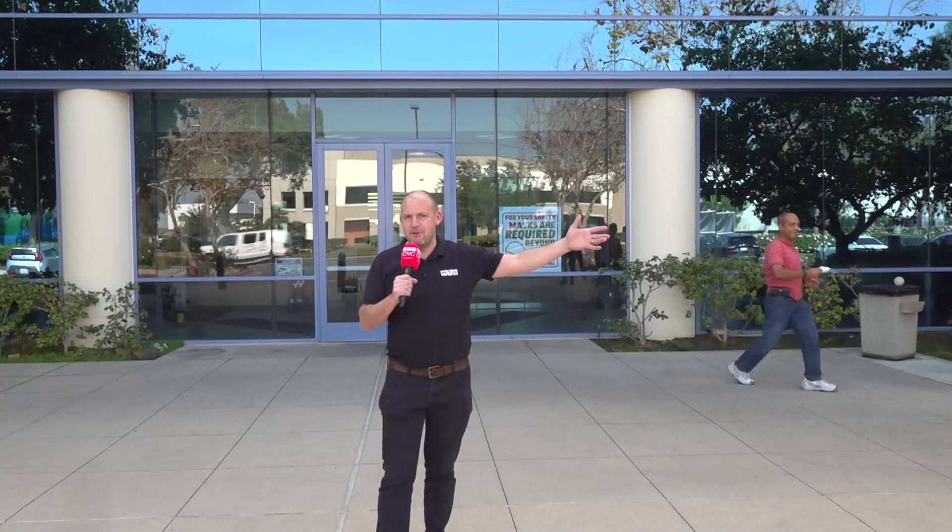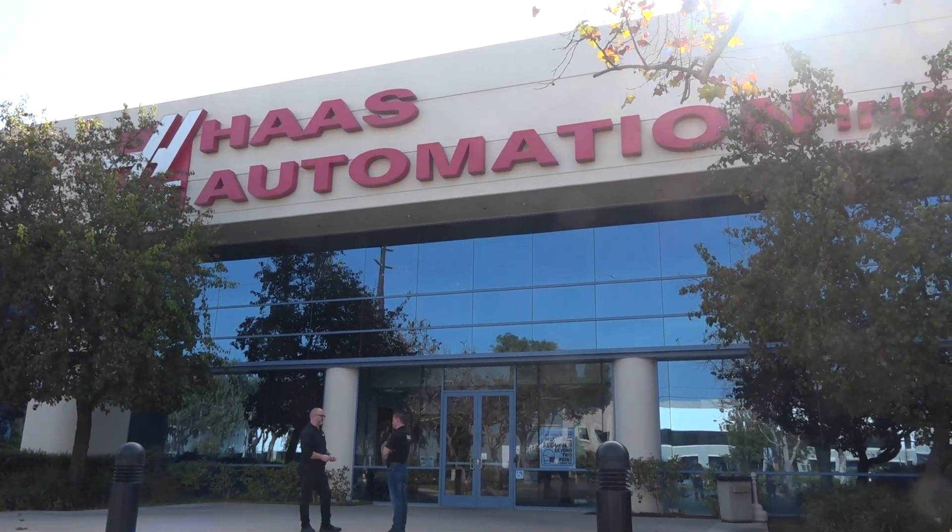Guess where I am today — in sunny California, and I'm about to go in this place and have a factory tour.